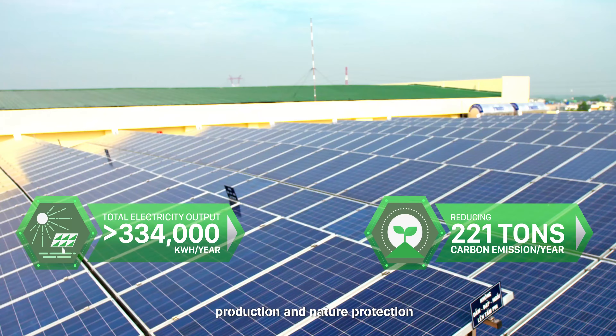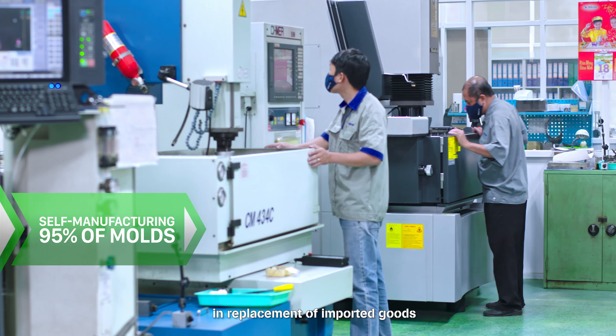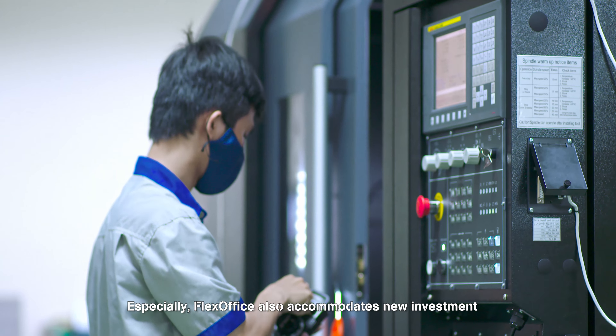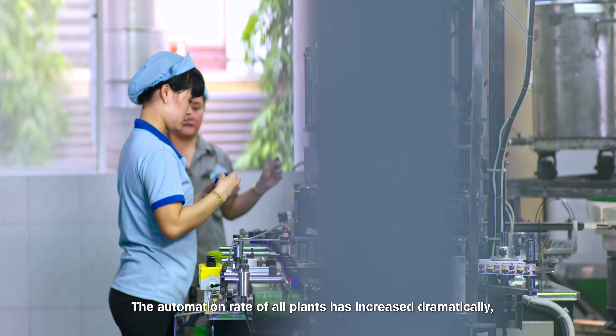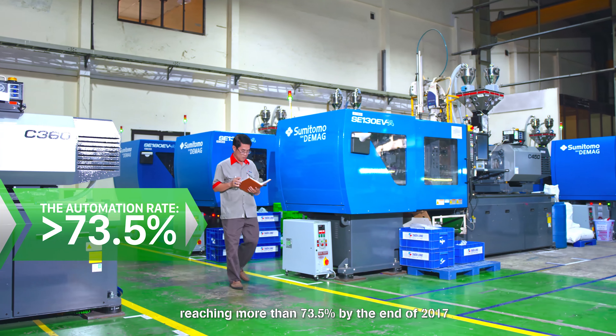Flex Office focuses on designing and creating our own plastic injection moulds in replacement of imported goods. Flex Office also accommodates new investment in equipment and machinery. The automation rate of all plants has increased dramatically, reaching more than 73.5% by the end of 2017.